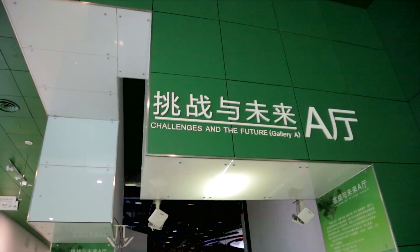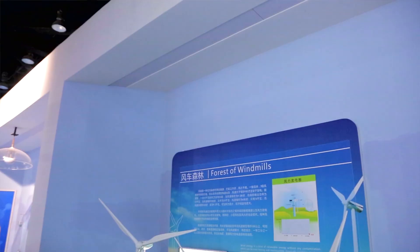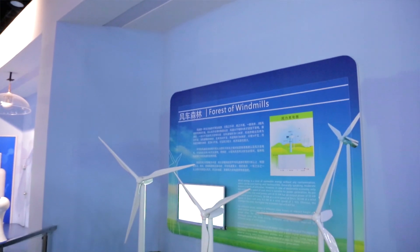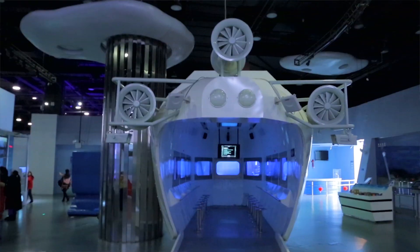China right now is really thinking ahead about global warming. So there's a whole section dedicated to that, about hydropower and wind power and electricity. It was actually really cool. There's a whole wave pool that you can interact with, and I went into like a submarine. That was really cool.